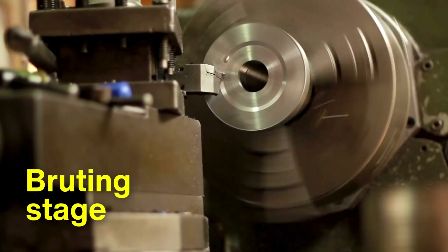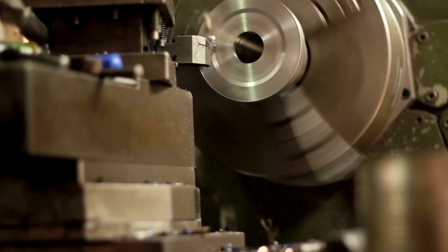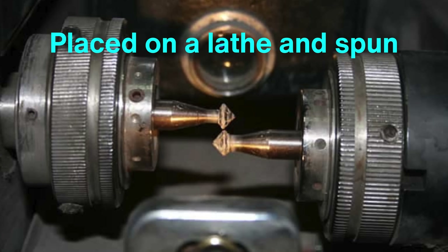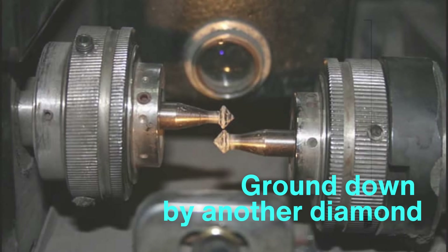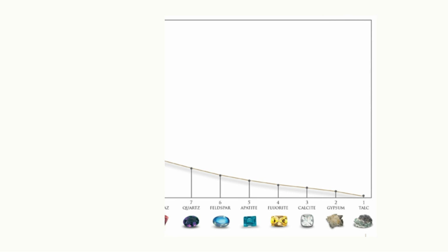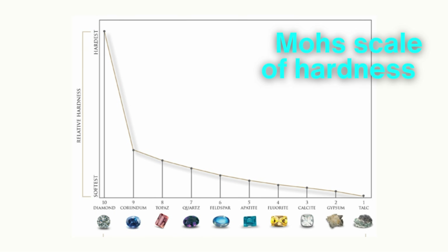Once divided, the diamond is ready for shaping. Known as bruting, this process is where the rough stone takes on its first true form. The diamond is placed on a lathe and spun, with its edges ground down by another diamond. Only a diamond can cut another diamond, as it's the hardest natural material on earth, ranking 10 on the Mohs scale of hardness.